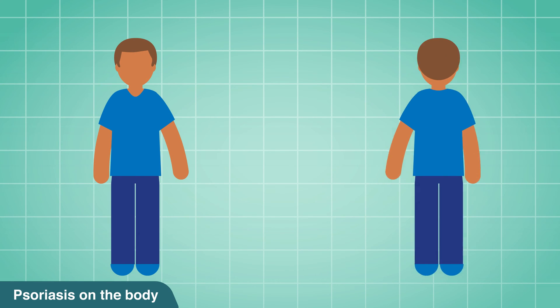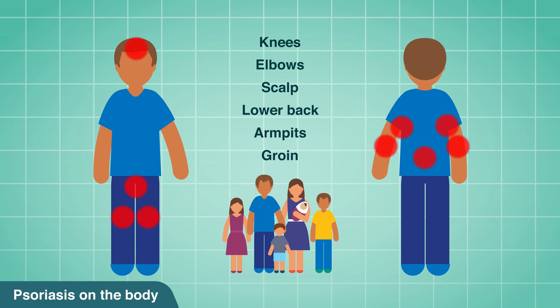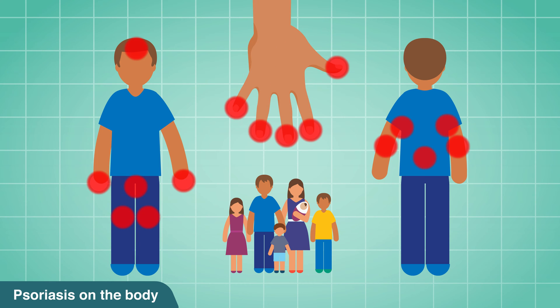Psoriasis is the chronic, lifelong, hereditary skin disease most common in adults. It produces a rash found mostly on knees, elbows, scalp, lower back, armpits and groin. It can also affect the fingernails.